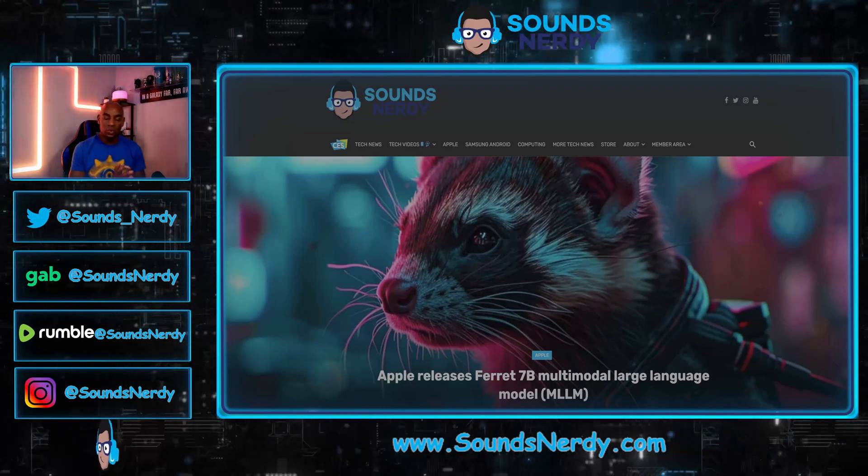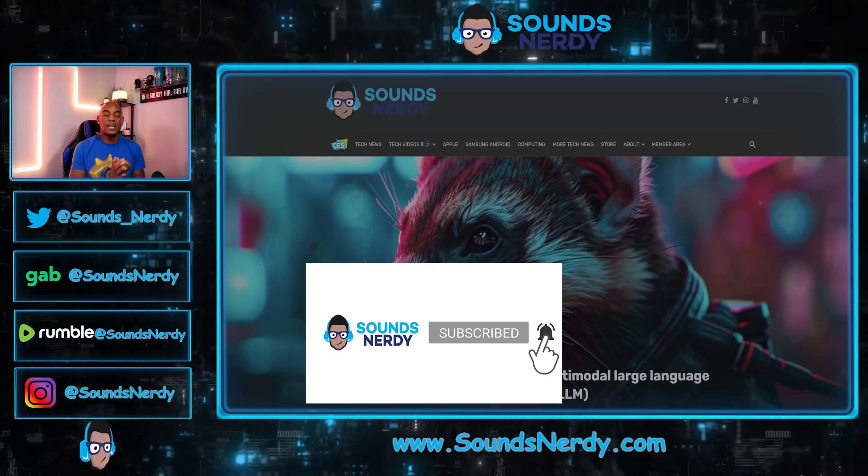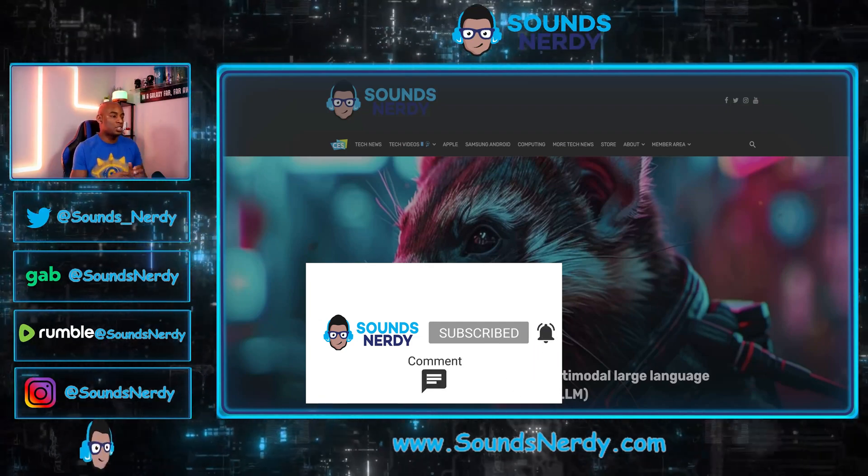If you are new to this channel and enjoy this type of content, please hit that subscribe button, hit that notification bell, and hit that like button as well. Now let's jump into this.